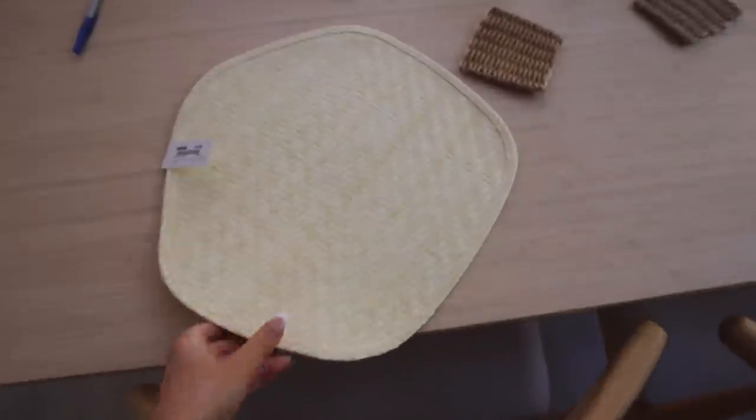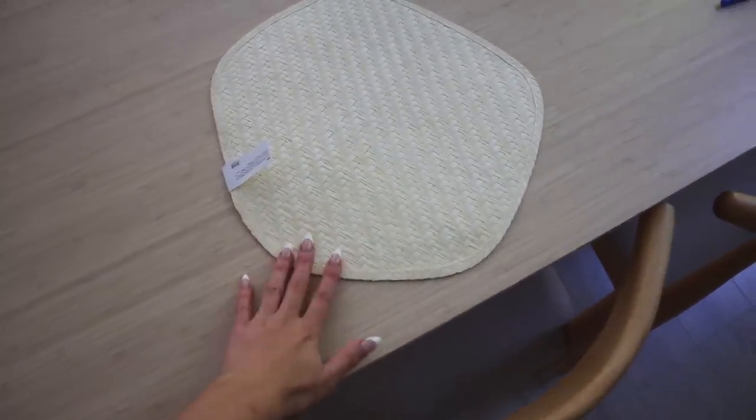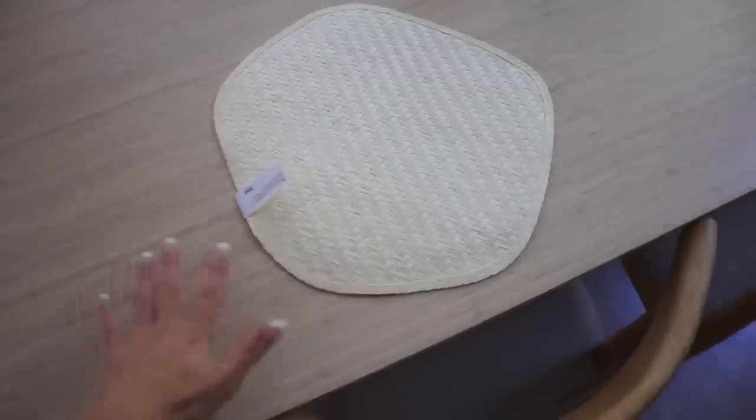I'm thinking two of the shoe racks side by side are gonna fit perfectly in the closet. As for the placemats, here's how they look on the table — I just love the color and the shape and I think they're so cute. I'll show you guys a full table set of how they all look in a bit.